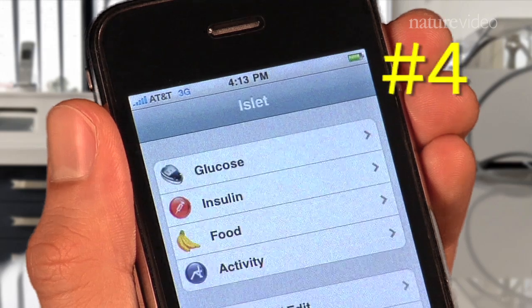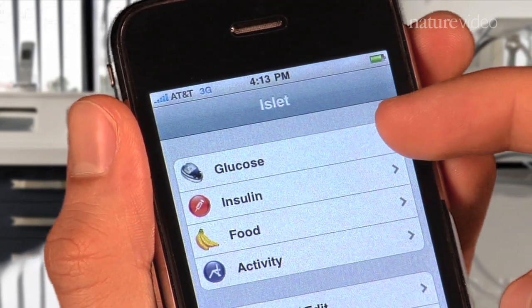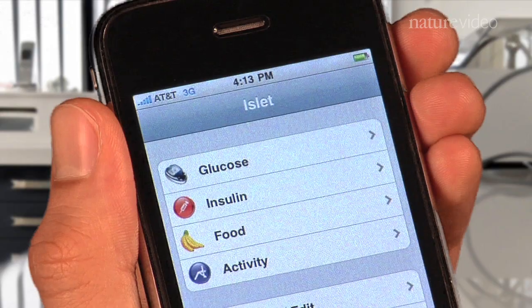iLIT, an app for diabetes, has similar potential. Patients can log things including their glucose levels and insulin shots. The information, according to iLIT's developer, might also be used for research.